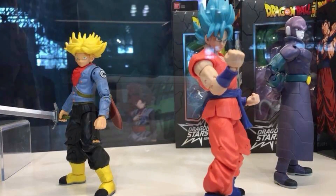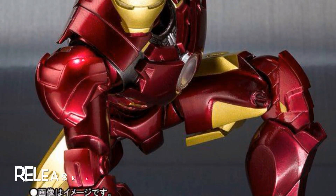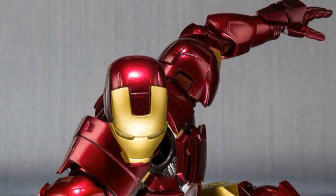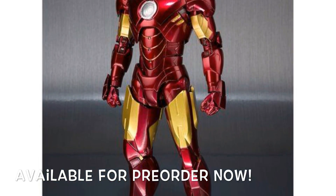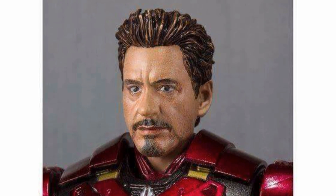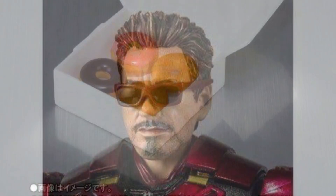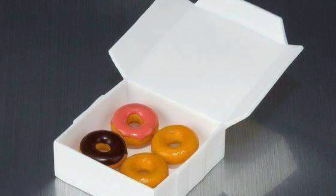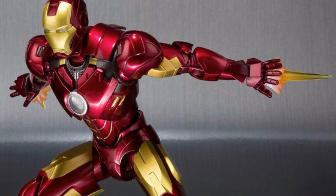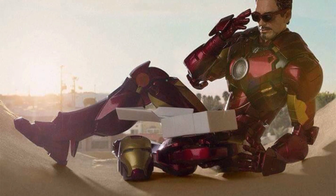Now moving on to SH Figuarts — right here we have their Iron Man 2 Mark 4, releasing March 2018 as a web exclusive, which does kind of suck but is expected since every Marvel figure they make is web exclusive. It is available for pre-order right now. The good thing is he comes with an unmasked interchangeable head, the glasses separately, and also a box of donuts — some really cool new accessories. I was getting bored with the same accessories over and over with SH Figuarts Iron Man figures.